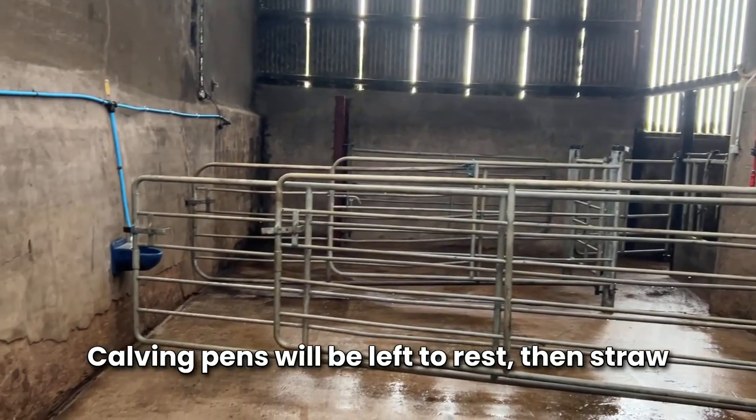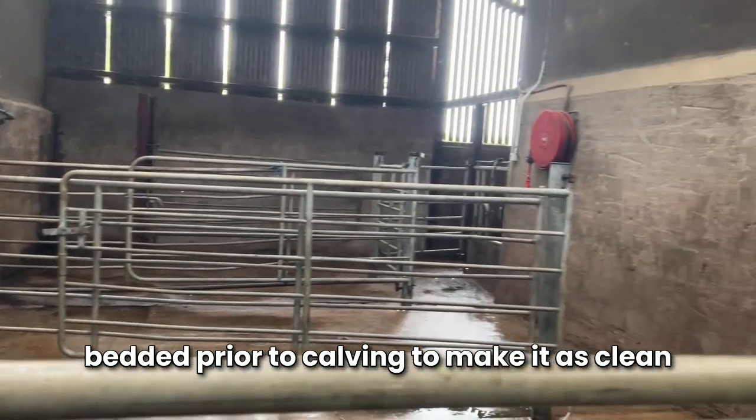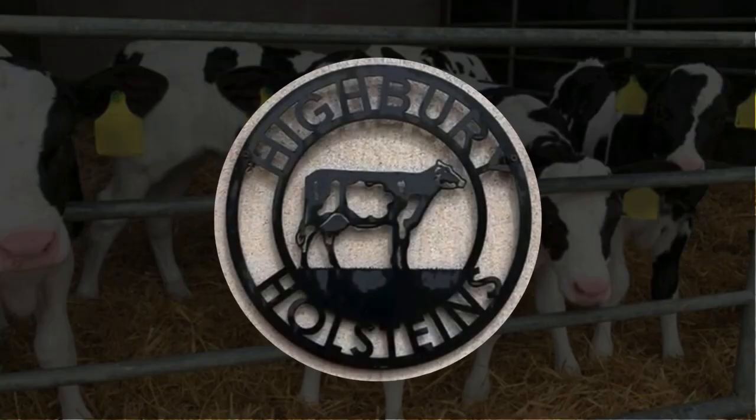Calving pens will be left to rest, then straw bedded prior to calving to make it as clean and comfortable as possible for the cows.